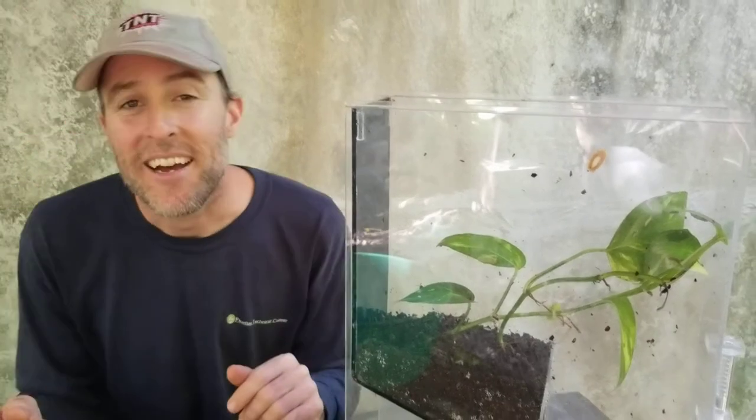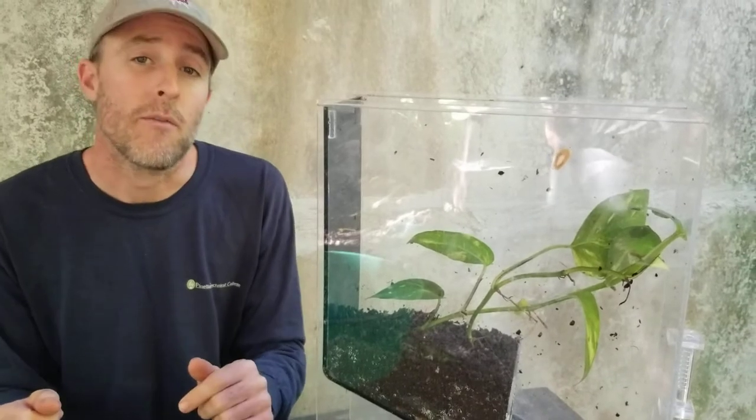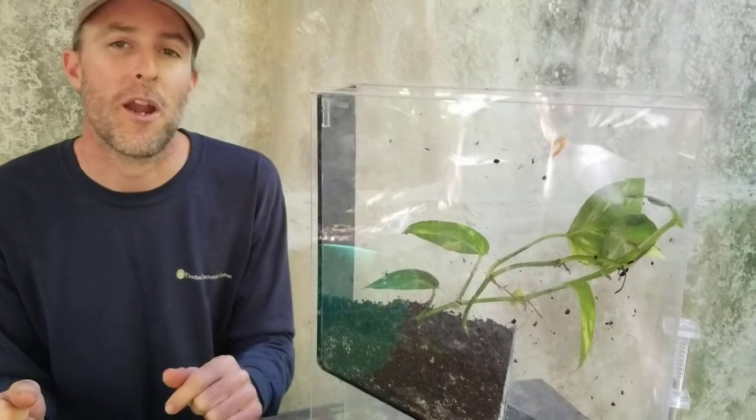Hello everyone. Welcome. Thank you for joining us. Today I have a special guest: the red-eyed tree frog.